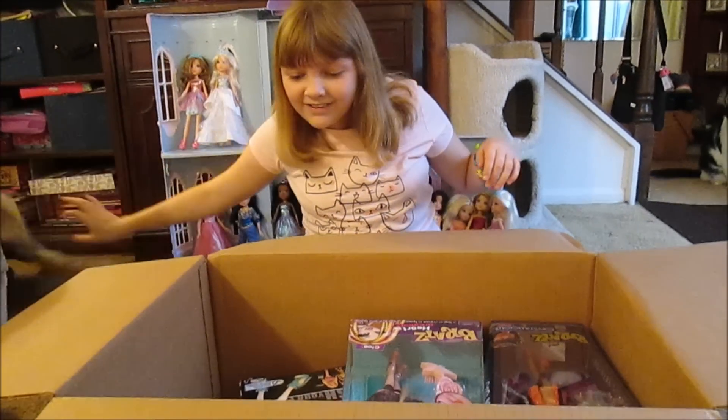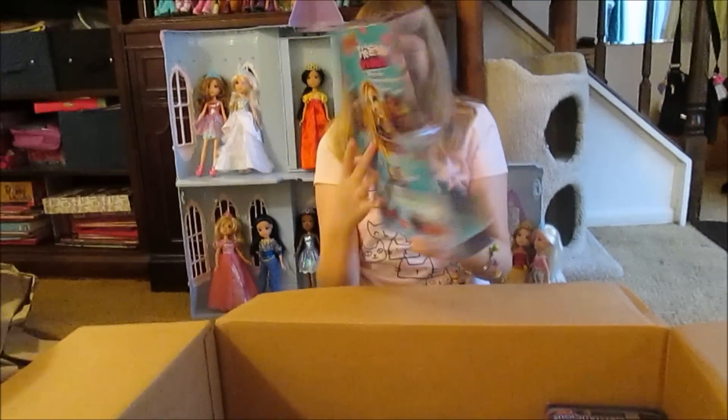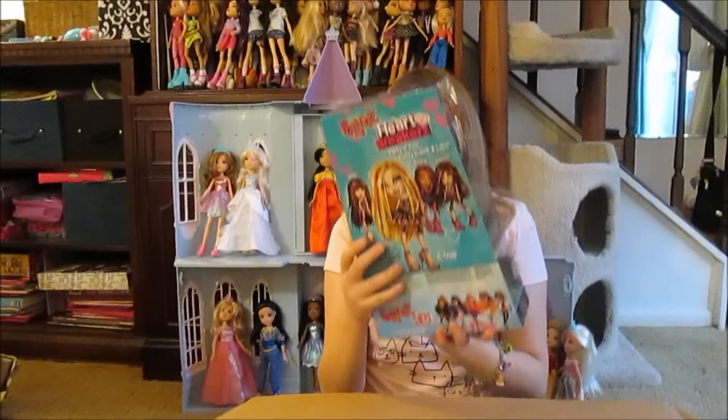Yay! Here we go! Bratz! Oh my gosh, here is Heartbreakers Chloe. She's fabulous!